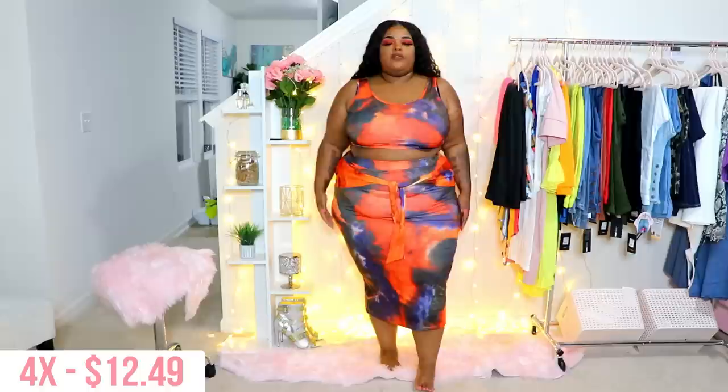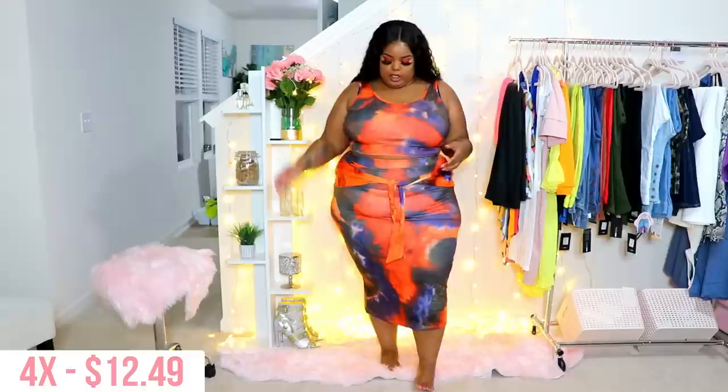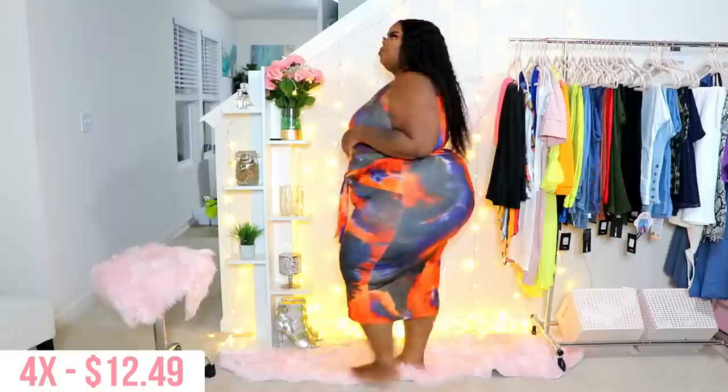Then we have this set here, which is eerily similar to two other companies I tried a tie-dye skirt set from — absolutely the same concept where you can tie it here or just let it hang down, and then you have the little tank crop top. However, I like these colors the best out of all three companies. I think it's a good transition piece — you could rock it with some sandals and a jean jacket as a transition set.